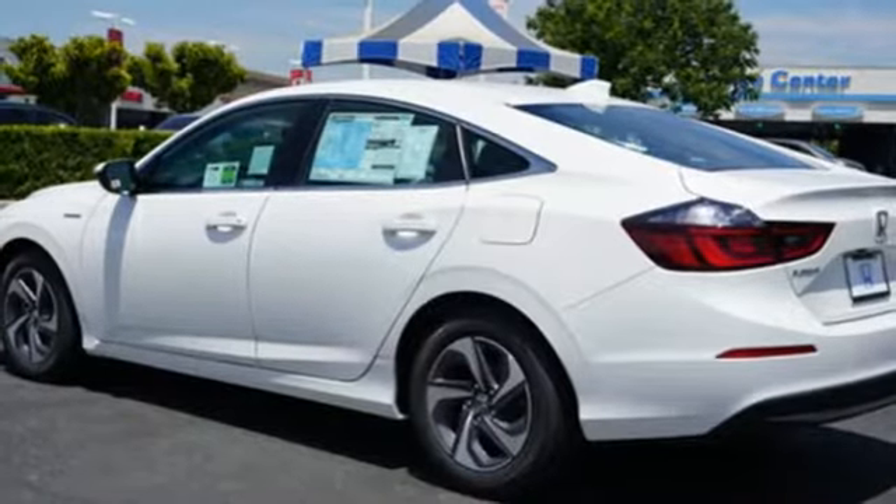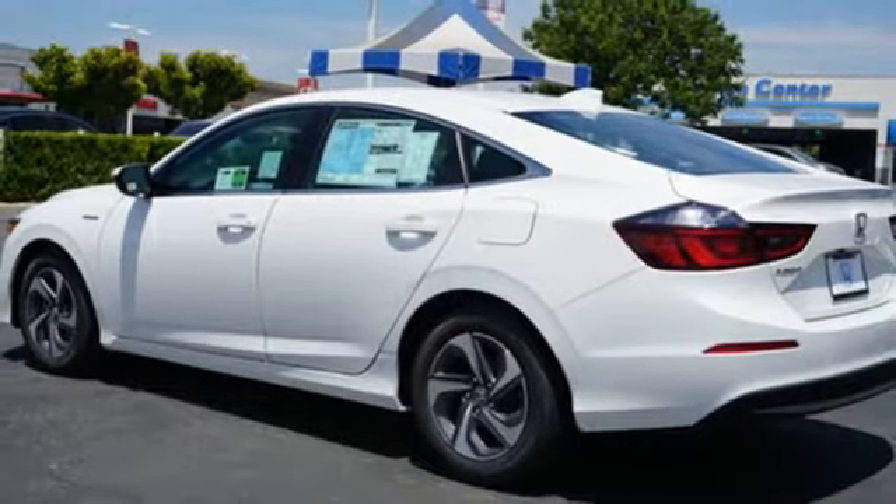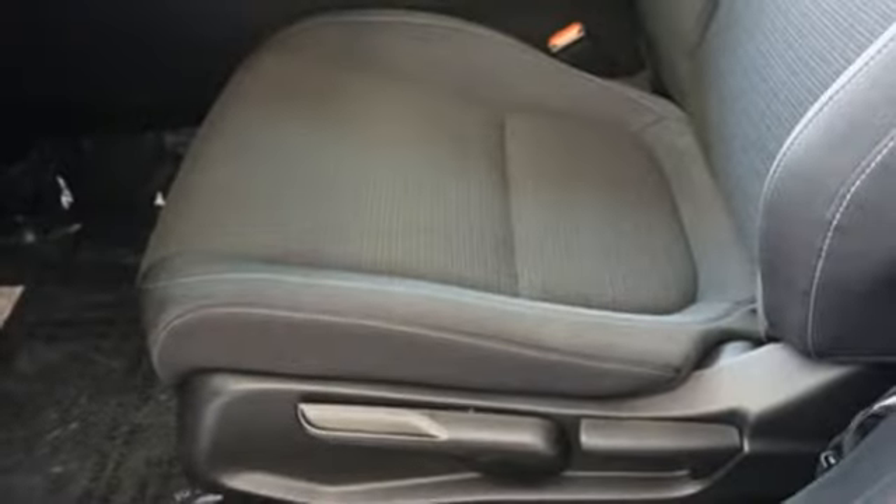Manual tilting steering column, inline four-cylinder engine, aluminum wheels, gas pressurized shocks, and continuously variable automatic transmission.